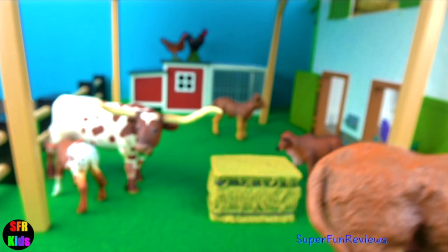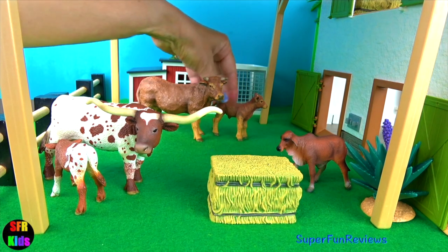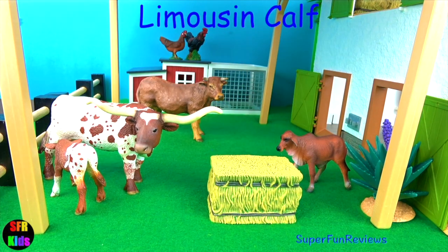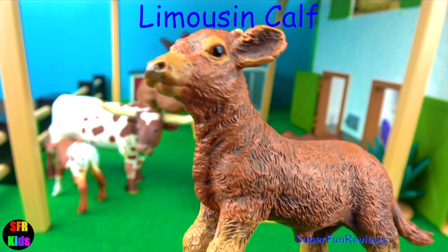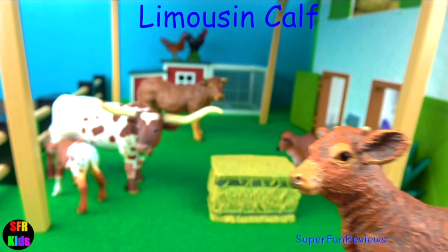Notice that the horns and hooves are a lighter colour. And here's the little Limousine calf. They're quite small at birth but able to stand and feed from their mother within hours.